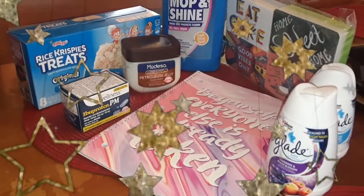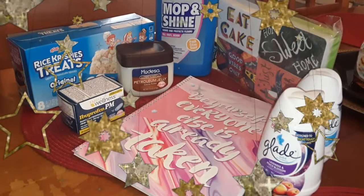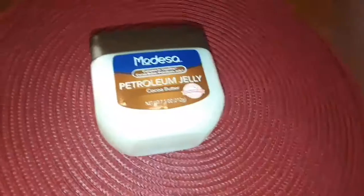Hello sunshine! Today I'll be sharing a mini Family Dollar haul with you. Sit back, relax, and I hope you enjoy. The first item I would like to share with you — let me just go ahead and say that Vaseline is the top of the line, yes, but Modesta did it right.